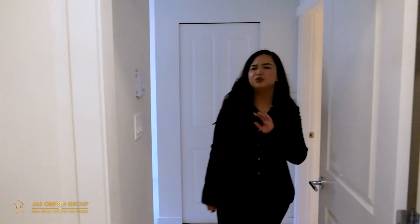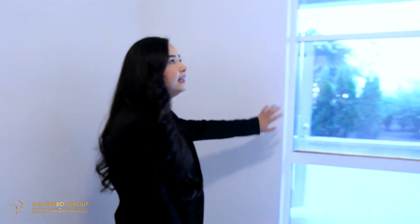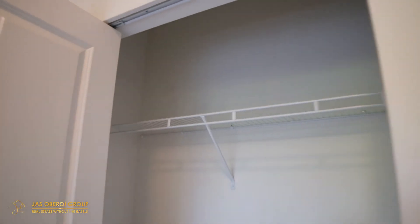The second bedroom you can really use for anything that you like — it could be a guest bedroom, a crafts room, or simply a home office. What I really like about this room as well is the large windows allowing lots of sun to come in, as well as a closet that you can use for extra storage.